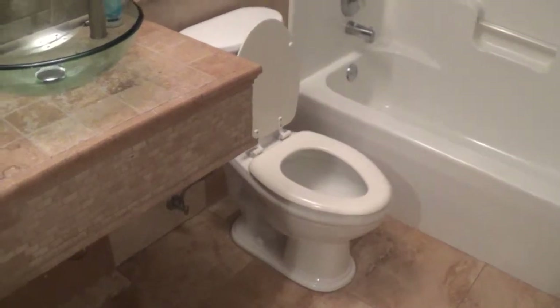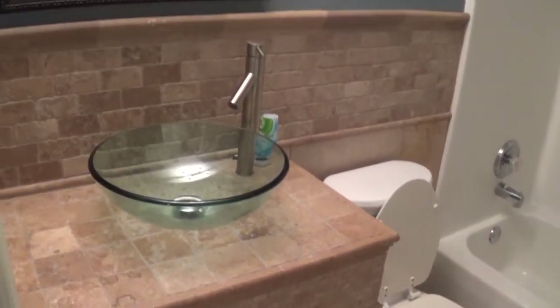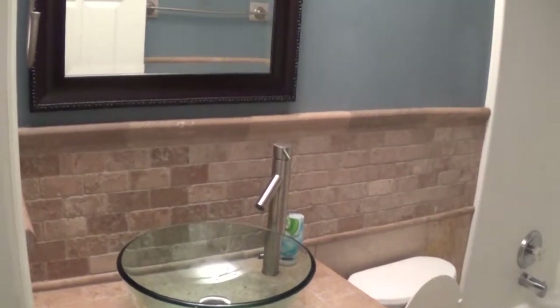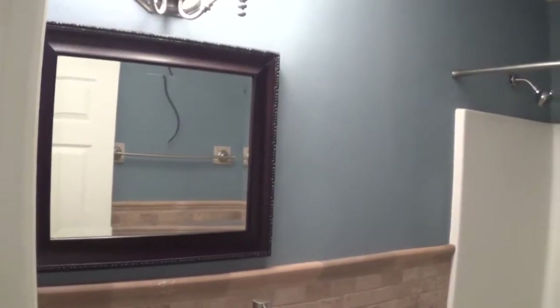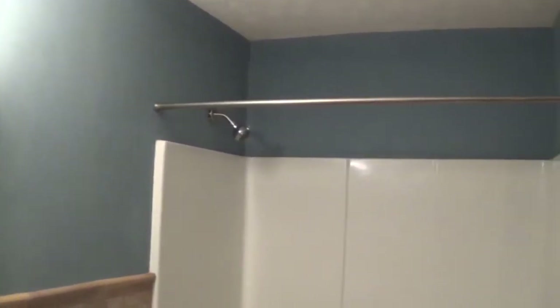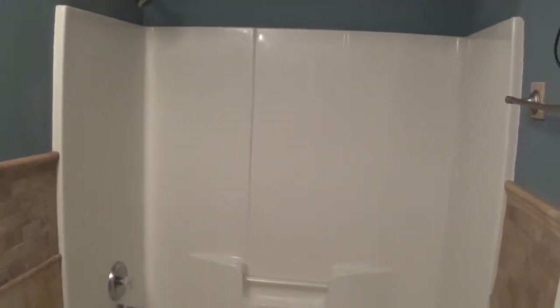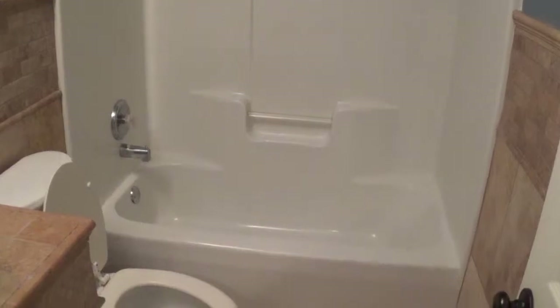This is the second bathroom, just off the hallway and off the family room — centrally located in this property. It's got a single-bowl sink, which is a nice high-end glass bowl sink. There's a stand-up shower and bath combination — it's an insert shower but also has tile on the walls going up to about four and a half feet, and nice tile on the floor as well.